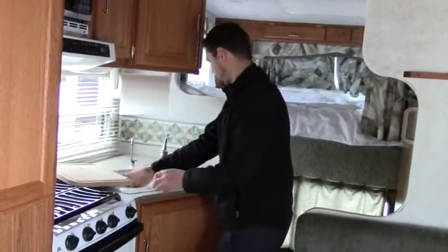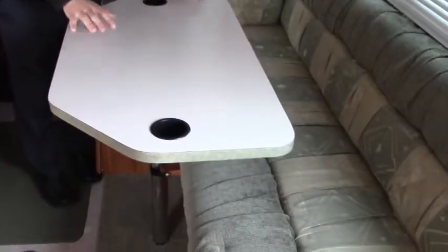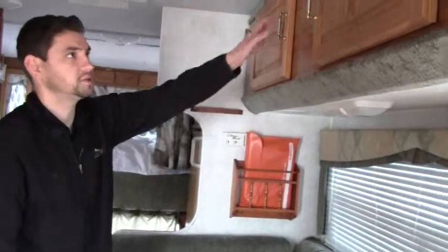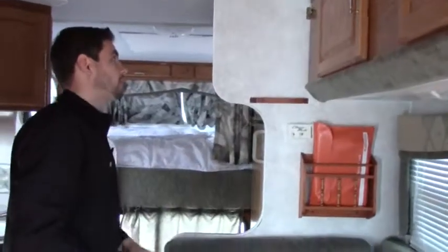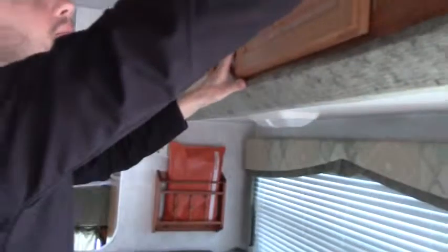We have a two-bowl sink with a cutting board — plenty of space for prep. Opposing the kitchen we have our booth dinette; it's L-shaped and very nice. This is where we can eat breakfast, lunch, and dinner with friends and family, with additional storage above the booth dinette as well.